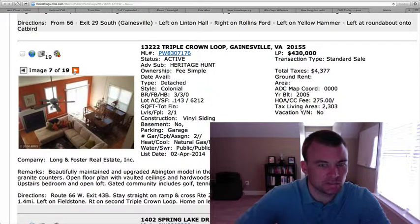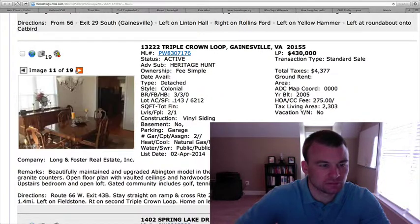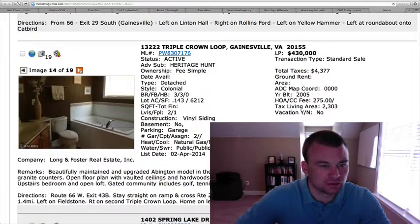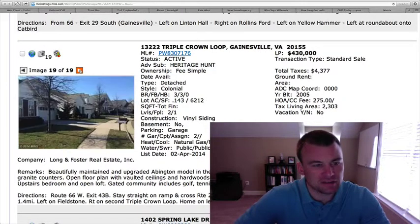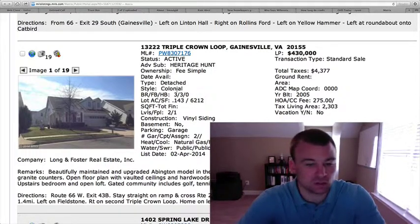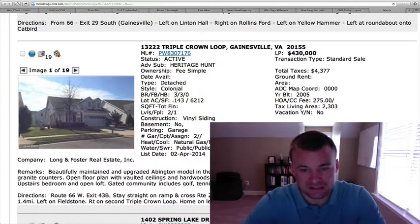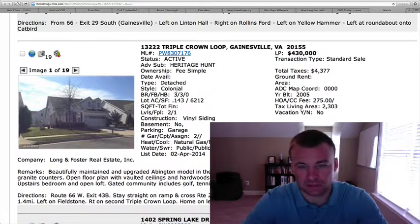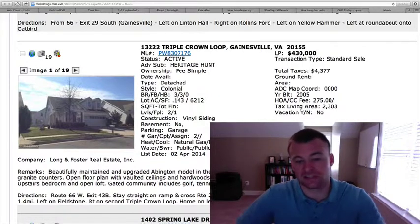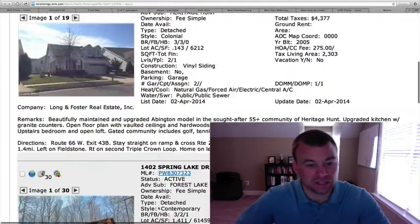Hardwood floors on the interior. Granite in the kitchen, some older cabinets. House shows pretty good. I think the price point is pretty much right in line with where many of the other ones have been selling over there. They are a wide range — anywhere from $350,000 to $500,000 to $600,000 over there — so I think this is priced decent. The lot's an okay size; it's not that big, but you are getting a decent amount of square footage on the interior. Tons of amenities with the community center, golf, tennis, and a $275 a month HOA fee.